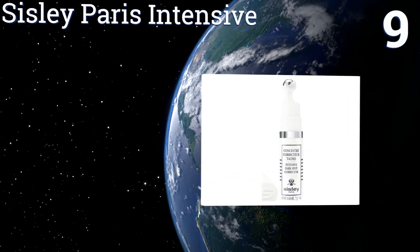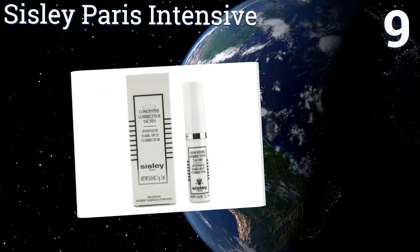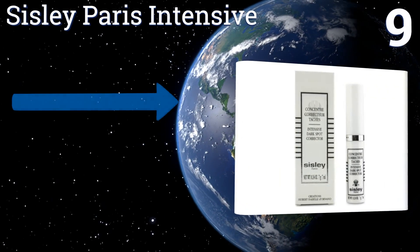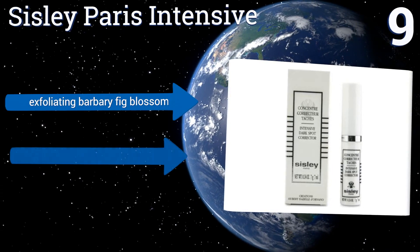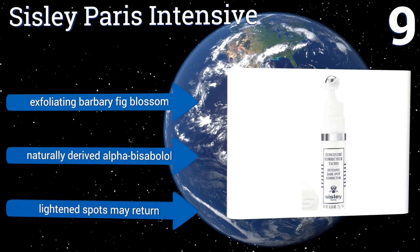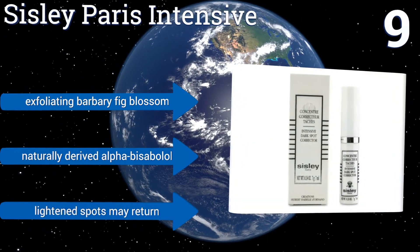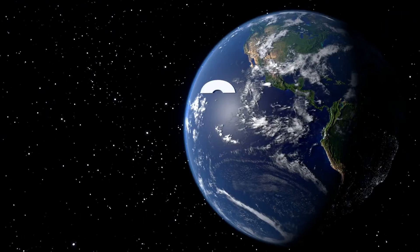At number nine, Sisley Paris Intensive may come in a small bottle for a high price, but the formula is extremely potent so you won't have to use much to see results. It has a patented formula that's been proven time and again to reduce the darkest of spots. It contains exfoliating barbary fig blossom and naturally derived alpha-bisabolol, but lightened spots may return.